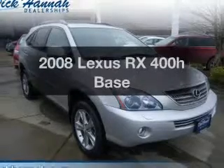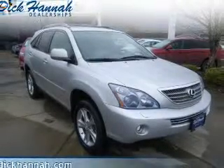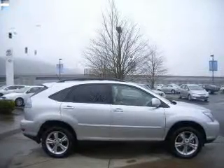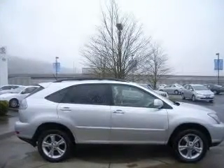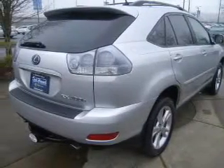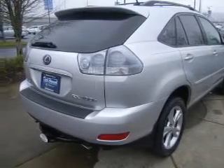Presenting the 2008 Lexus RX 400H. If you're looking for an automobile with great attributes, look no further. The powertrain includes all-wheel drive with a solid six-cylinder engine that responds smoothly to its automatic transmission. Premium wheels lend a distinctive appearance.